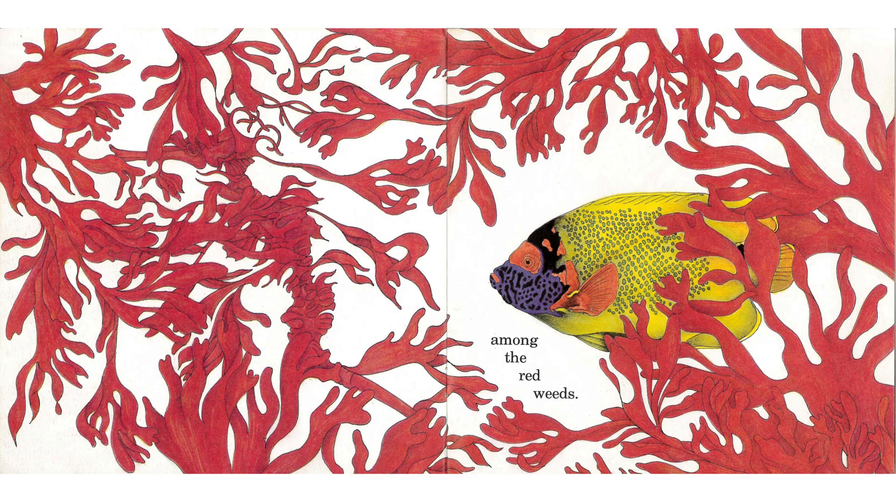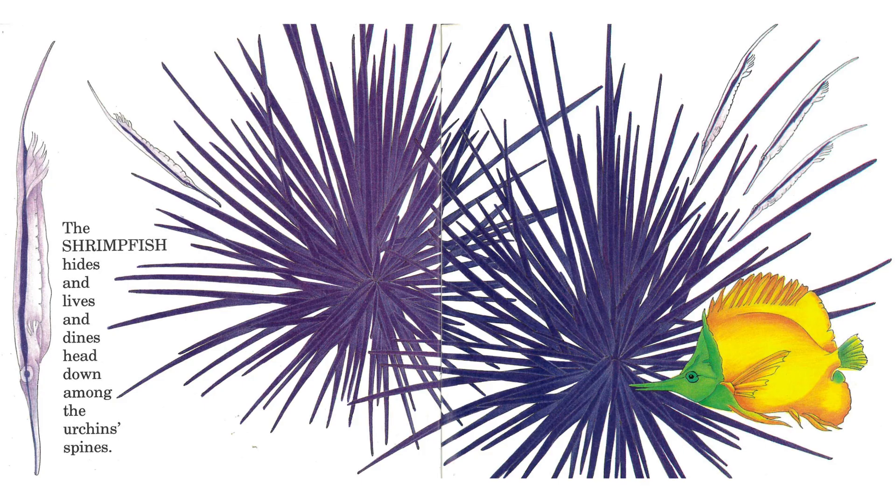Among the red weeds, the shrimp fish hides and lives and dines head down among the urchin's spines.